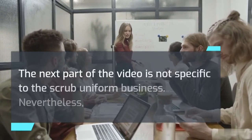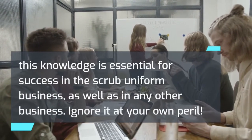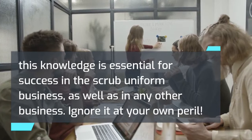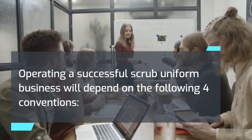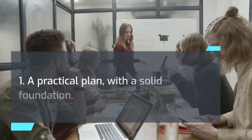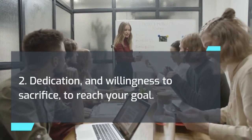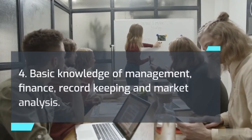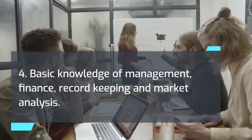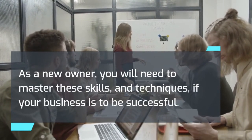The next part of the video is not specific to the scrub uniform business. Nevertheless, this knowledge is essential for success in the scrub uniform business, as well as in any other business. Operating a successful scrub uniform business will depend on the following four conventions: 1. A practical plan with a solid foundation. 2. Dedication and willingness to sacrifice to reach your goal. 3. Technical skills. 4. Basic knowledge of management, finance, record keeping, and market analysis. As a new owner, you will need to master these skills and techniques if your business is to be successful.